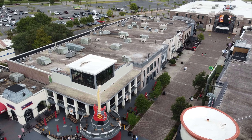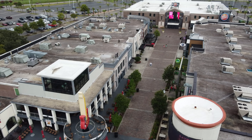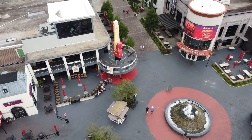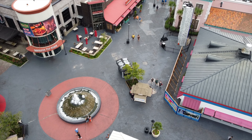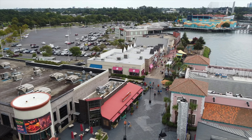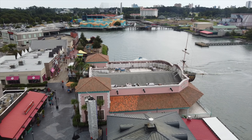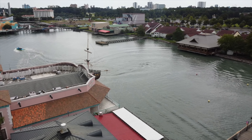As we turn, in the distance is Dave & Buster's. If you visited here several years ago you would have seen a giant pyramid — that was the old Hard Rock Cafe. Nowadays, correctly to the bottom center of the screen, you see a Hard Rock guitar spinning around. That is the current location of Hard Rock Cafe.